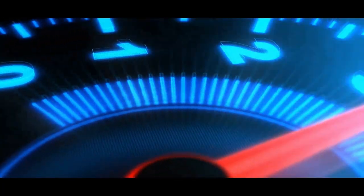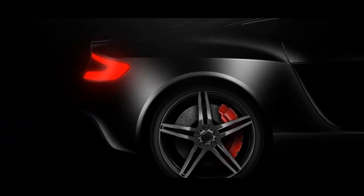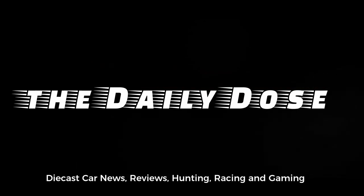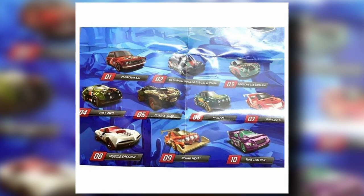Hello, good day everyone, welcome again to the channel. This is Paul from The Daily Dose and we have tons of updates once again for today — we even have some updates from LEGO and of course the usual stuff. Let's start with the first item: Hot Wheels has a new Mystery Series coming soon.